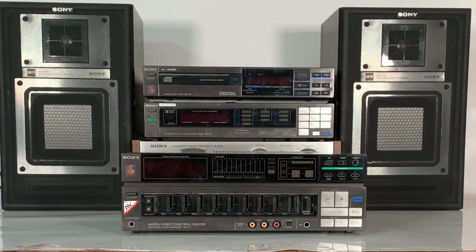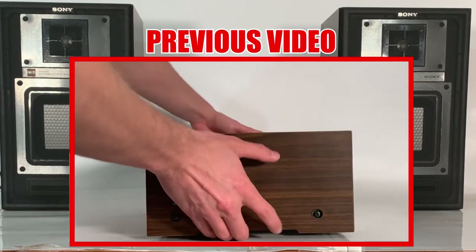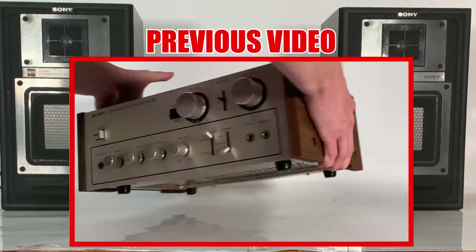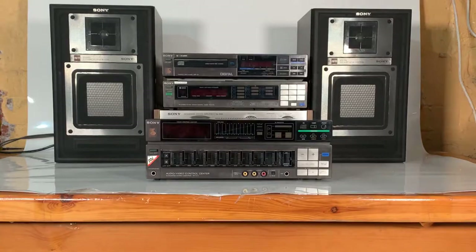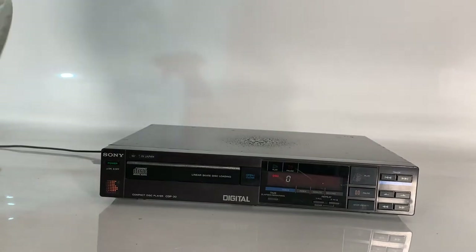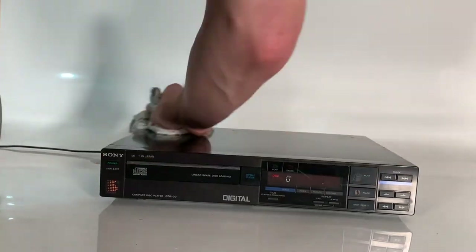Unfortunately for us today, the TA-V77 Audio Video Amplifier has not been a happy bunny at all — it doesn't want to let us turn the volume down. So, to save our wonderful speakers today, we're going to switch it to another piece you may have seen in one of our other videos here at Feeling Retro.